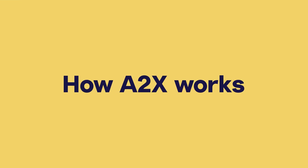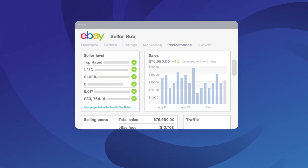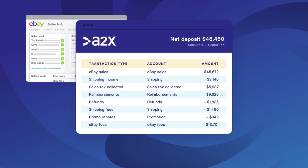How does A2X accurately automate your eBay accounting? A2X connects to your eBay marketplaces and your accounting software. Every time you receive a payout, A2X will create a summary of your eBay payout and post it in your QuickBooks or Xero. The summary will outline all of the transactions that made up the payout, broken down into their appropriate categories.